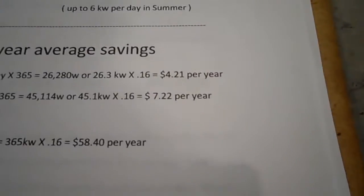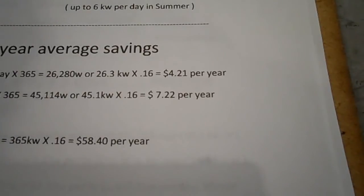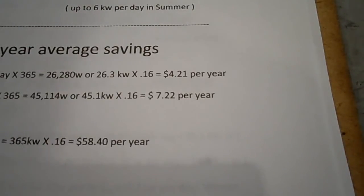Let me put it another way. Say a good friend offers to sell you a complete wind turbine setup — poles, brackets, hardware, grid tie, even a kilowatt meter — for $421, guaranteeing every electrical component for life. That sounds like a pretty good deal. But you already know you'll only save $4.21 per year. So the question is: how many years would it take to recover your $421 investment?